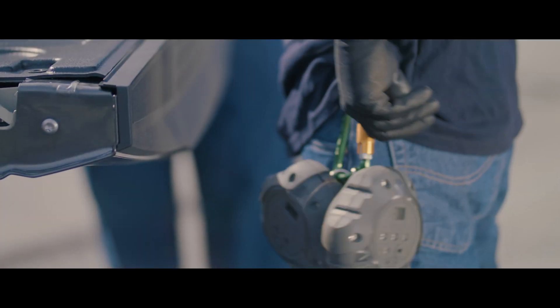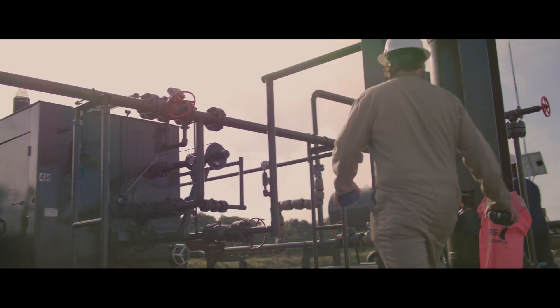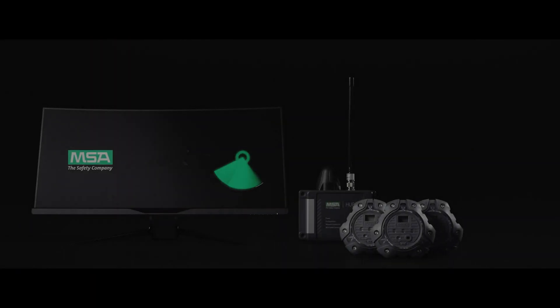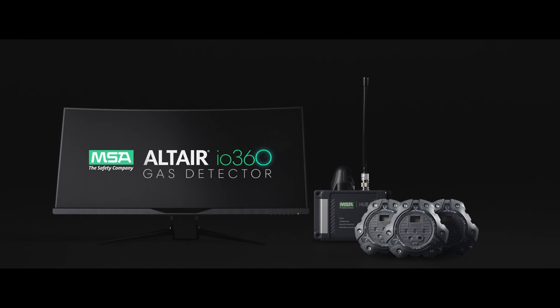This is the future of area monitoring. This is the Altair IO 360. Contact your MSA representative for a demo today.